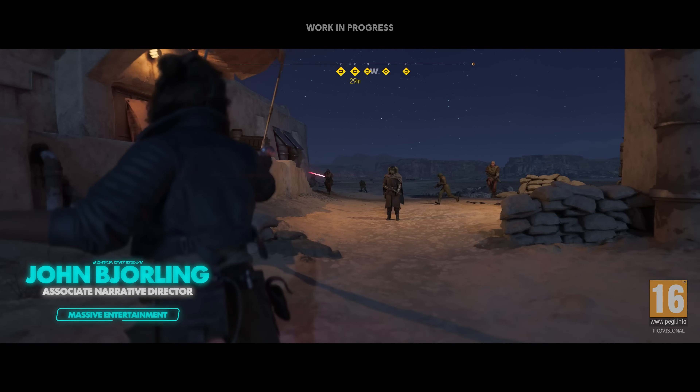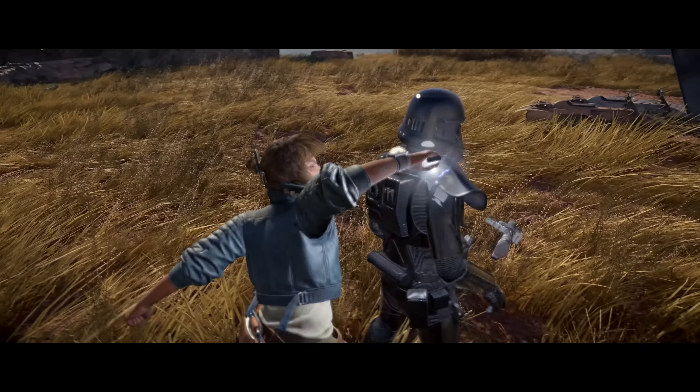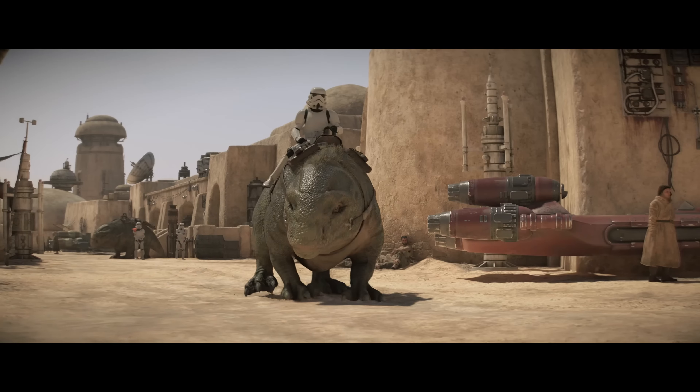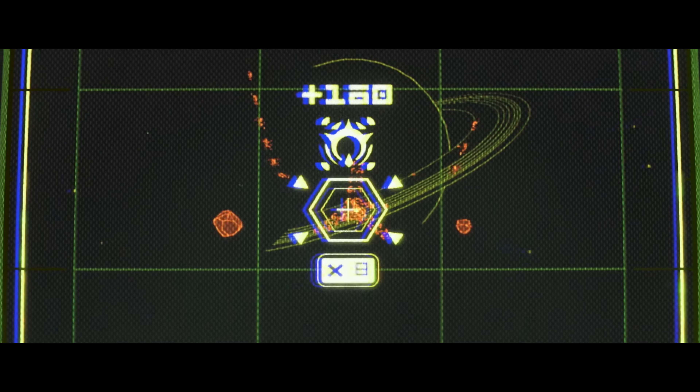Hello everyone! I am Jon Bjerling, Associate Narrative Director on Star Wars Outlaws. I am here to break down the lore, references, and any other Star Wars details you may have missed in our latest gameplay walkthrough.